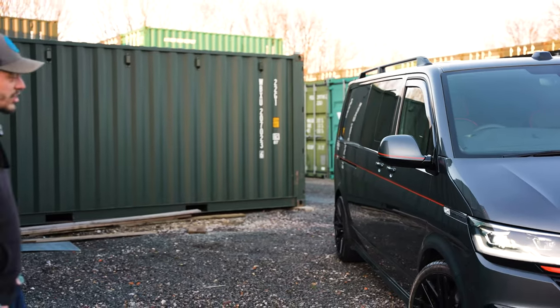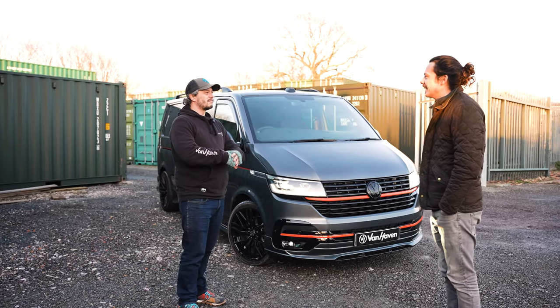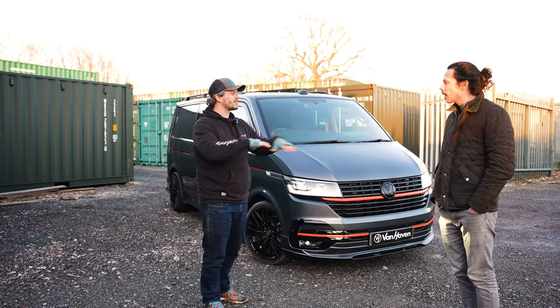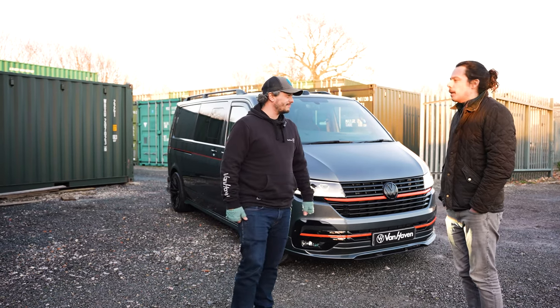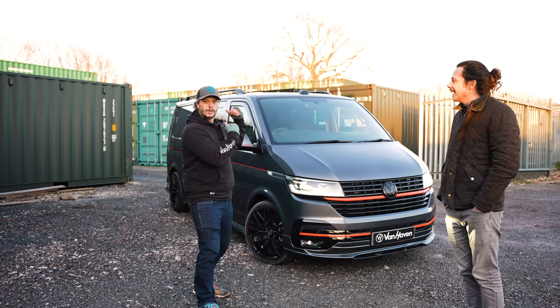These vans just look so good when they're not in Vanhaven — does that make sense? Because they all kind of dull each other down, don't they? You see loads of beautiful vans but you don't get the impact as much. Correct. So, kapow!